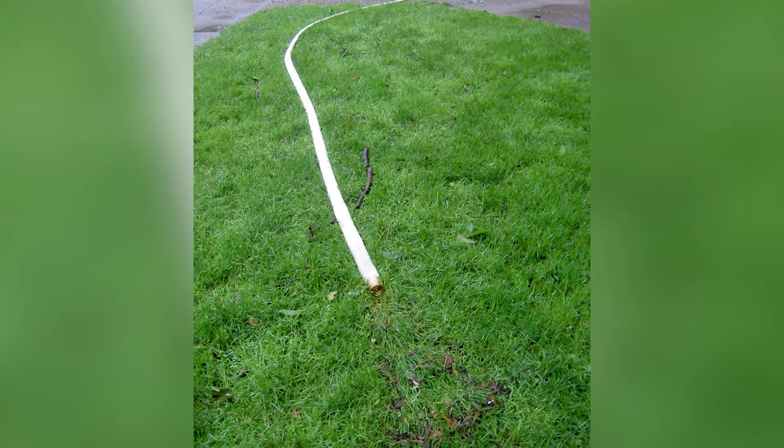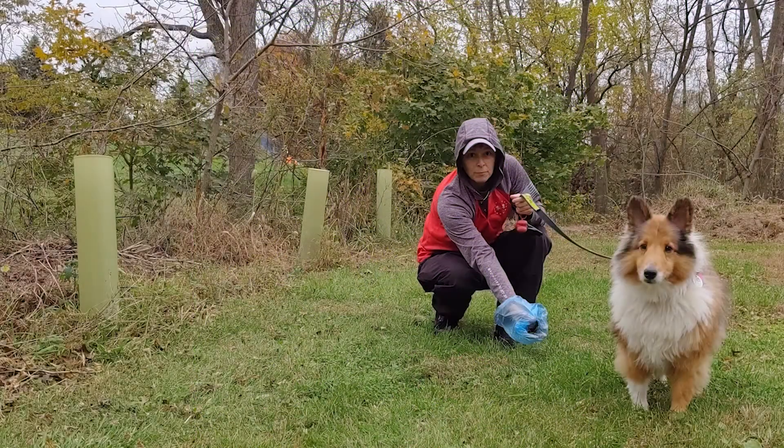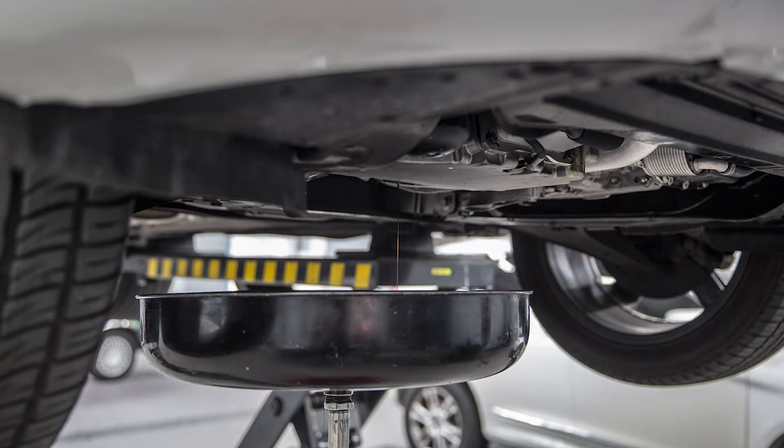Clean up after windblown trash cans, drain your pool water into a vegetated area where it can soak into the ground instead of draining to the storm sewer system, properly dispose of pet waste, and maintain your car to prevent leaks.